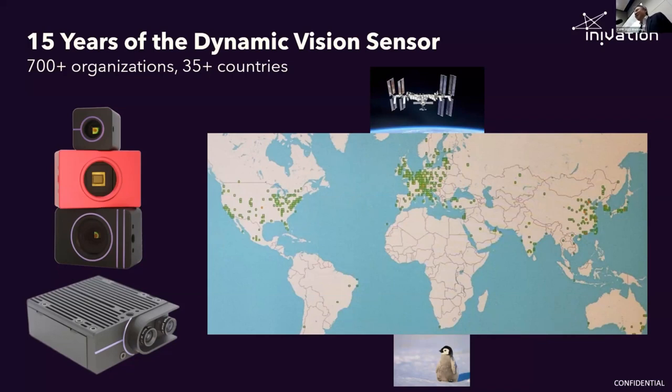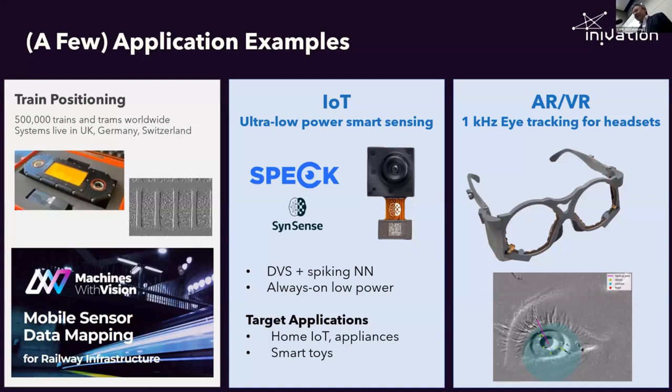What's the point of all this? We've got to get some applications and start justifying all the money that's been spent. I'll just mention three representative examples. One I would classify as an industrial vision example: our customer is actually sticking cameras under trains and doing train SLAM. I thought train positioning was a solved problem — turns out it's not. They're currently scaling this up in the UK with some proof-of-concept testing going on in other countries.